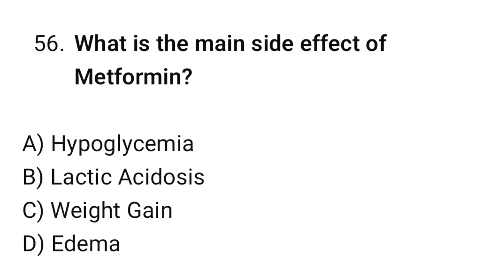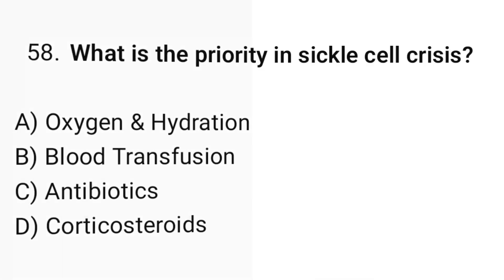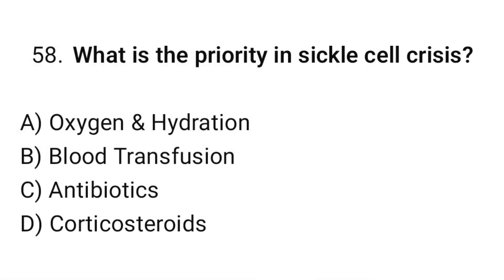Question number fifty-six: What is the main side effect of metformin? The correct option is B: Hypoglycemia. Question number fifty-seven: Which vitamin deficiency causes pernicious anemia? The correct option is A: Vitamin B12. Question number fifty-eight: What is the priority in sickle cell crisis? The correct option is A: Oxygen and hydration.